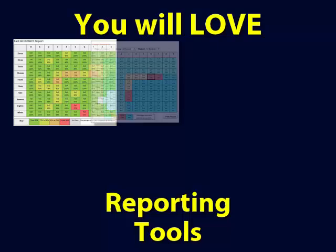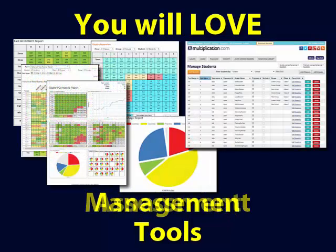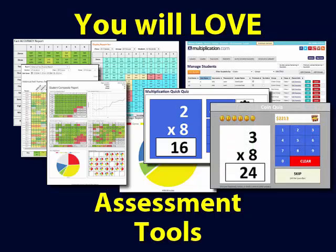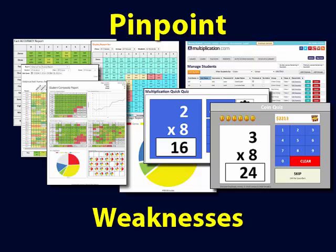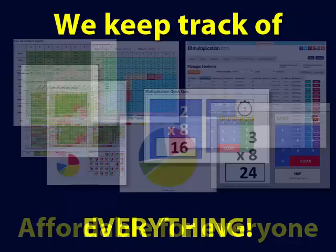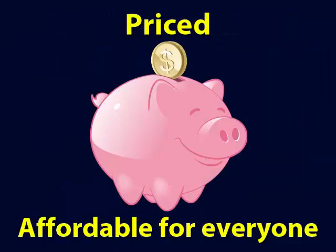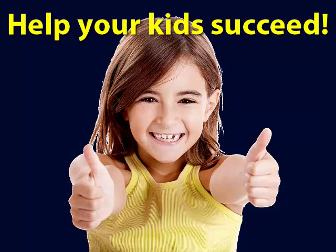You will love our fabulous reporting, monitoring, management, and assessment tools. These tools help you quickly pinpoint the strengths and weaknesses of each child. We keep track of everything for you. We have priced the system affordable to everyone. What are you waiting for? Get started helping your kids succeed today.